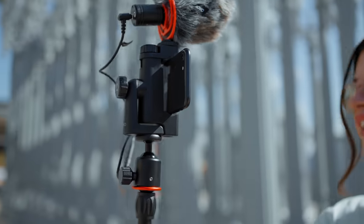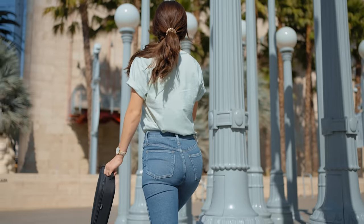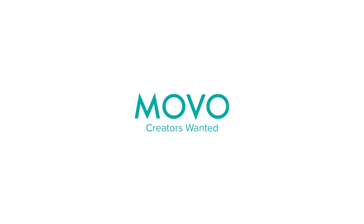With the new iVlog One by Movo, you'll always have gear at the ready to take your creativity on the go. We can't wait to see what you create. Movo — Creators Wanted.